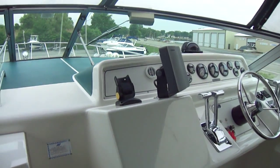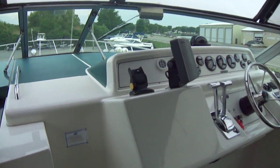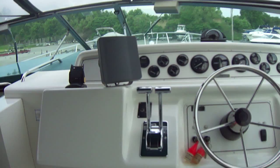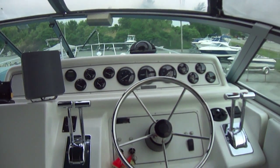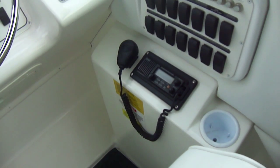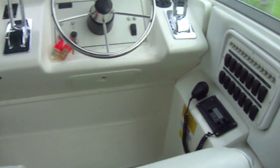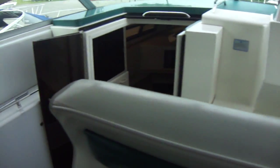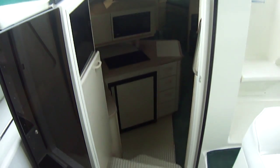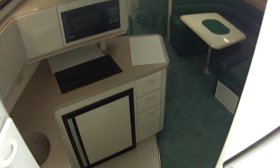You do have a Raytheon fish finder on the boat. The Hummingbird is no longer operable. Full instrumentation with synchronizer. You also have a newer VHF radio on the boat. There's storage on the port side, and a nice wide walk-through door to get down into your cabin.